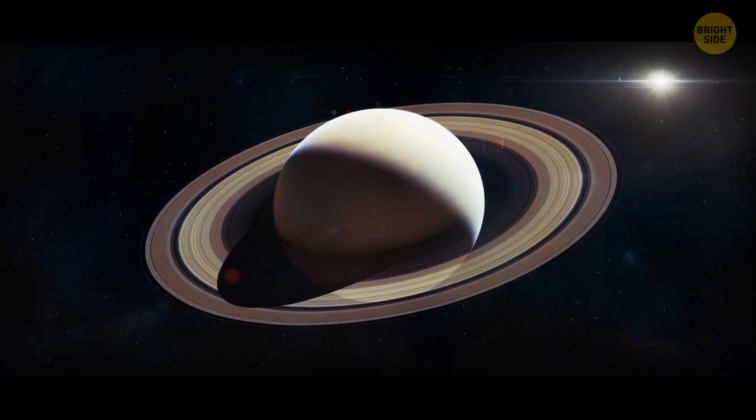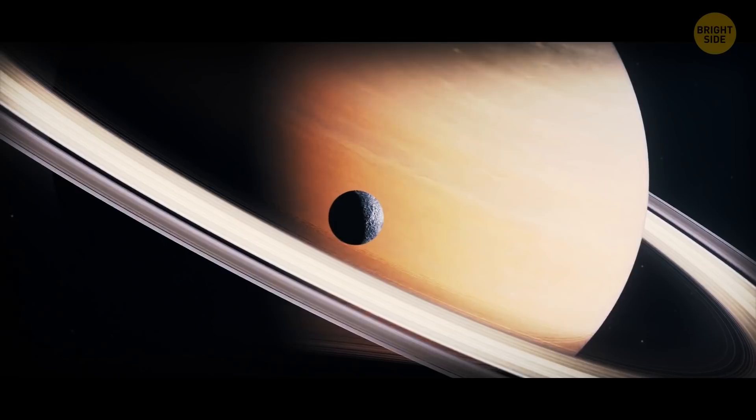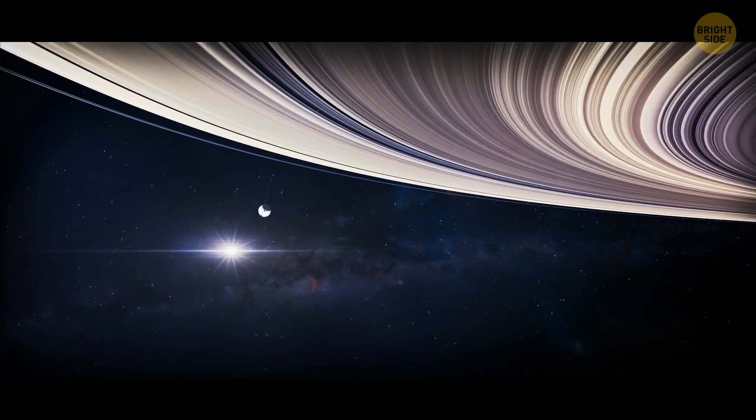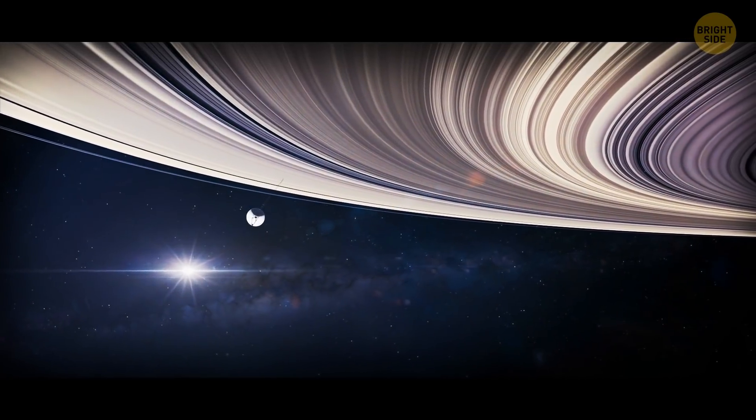Saturn's rings are very thin compared to its size. If you had a scale model of the planet that was 3 feet wide, the rings would be 10,000 times thinner than a razor blade.